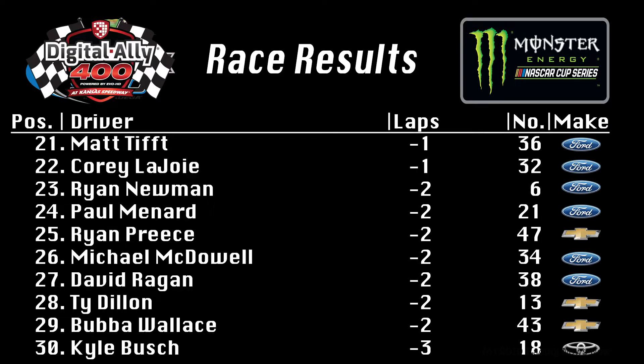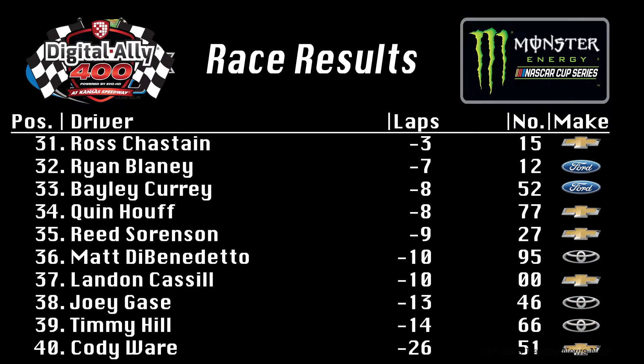Twenty-first through thirtieth: Ryan Newman in twenty-third. Paul Menard down in twenty-fourth. Bubba Wallace landed in twenty-ninth. And Kyle Busch down here, two laps down in the thirtieth position — not a good night for Kyle Busch. Final page, thirty-first through fortieth: Ryan Blaney had his issues late, thirty-second on the night. Matt DiBenedetto, after his engine expired, came home in the thirty-sixth position.